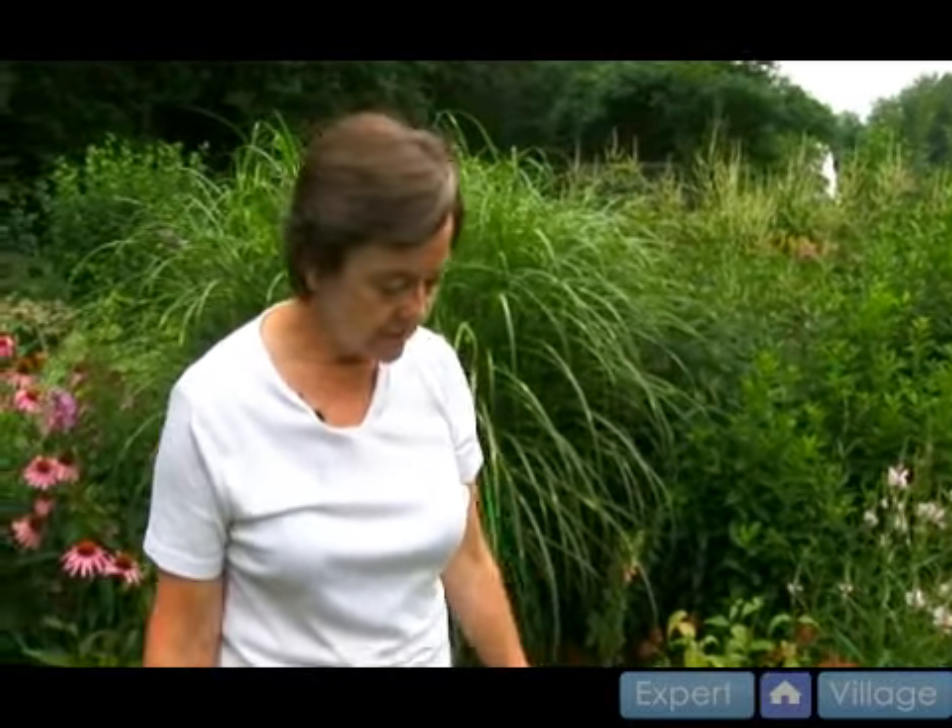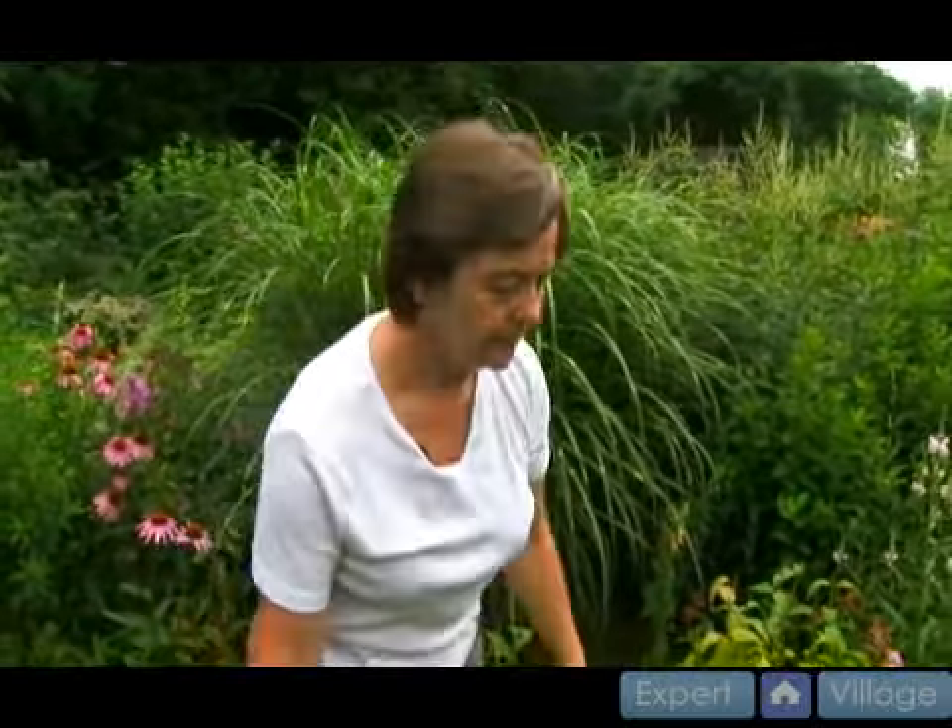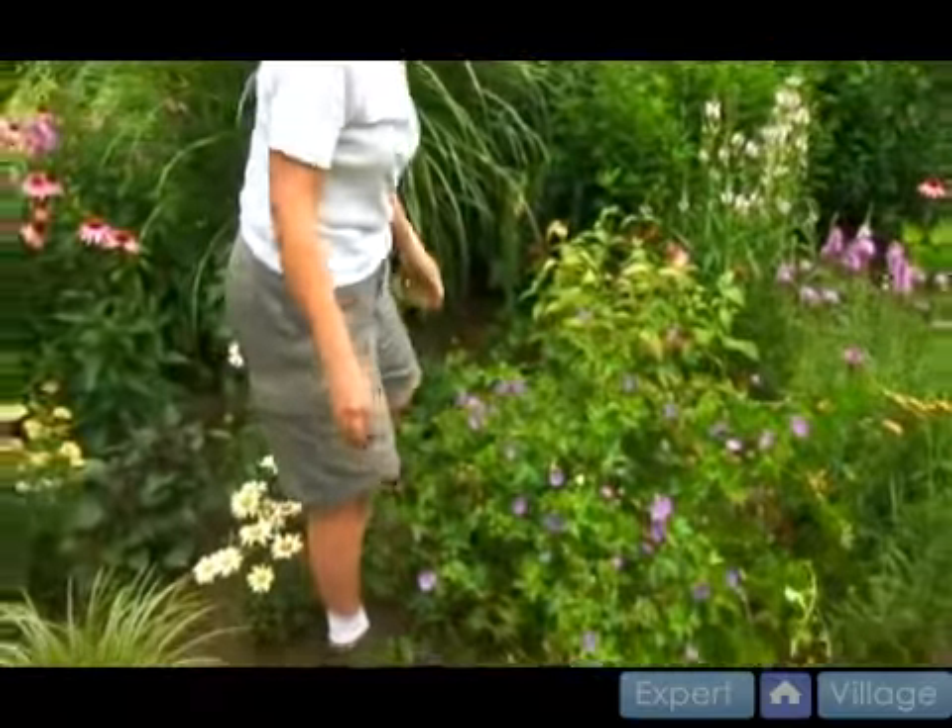It seems like geraniums are in every person's perennial garden — the perennial geranium. You have your hot purple ones, your pale pink ones, your small ones, your tall ones. This one, Roxanne, is probably about eight years old.